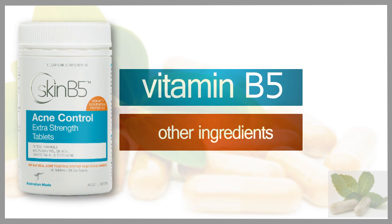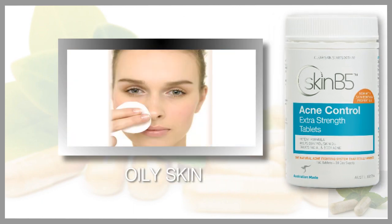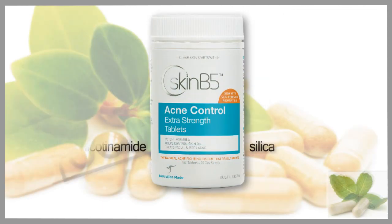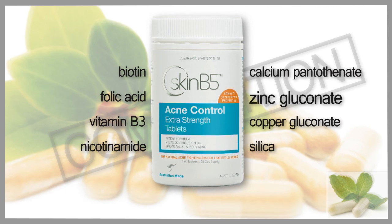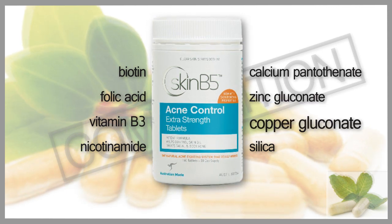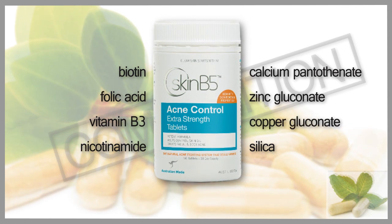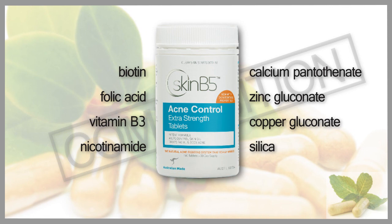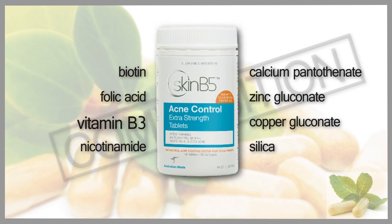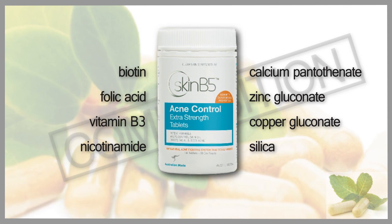I'm going to read the ingredients and then talk about each one and why it's relevant to acne control, but also excellent for oily skin, skin renewal, and skin repair. So first: calcium pantothenate, which is essentially vitamin B5 at 500 milligrams; zinc gluconate equivalent to 5 milligrams of zinc; copper gluconate equivalent to 250 micrograms of copper; silica at 5 milligrams; vitamin A at 105 micrograms — a small, safe dose; nicotinamide or vitamin B3 at 125 milligrams; folic acid at 80 micrograms; and biotin at 330 micrograms.